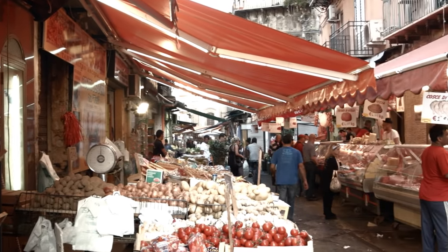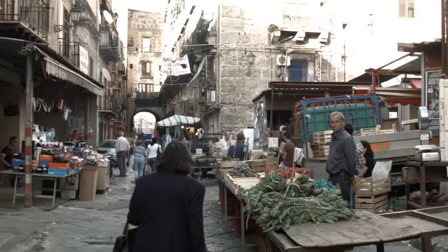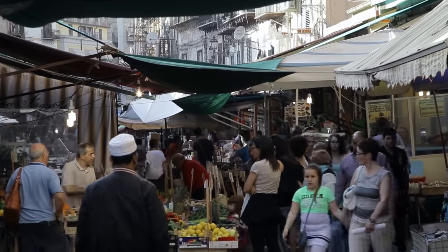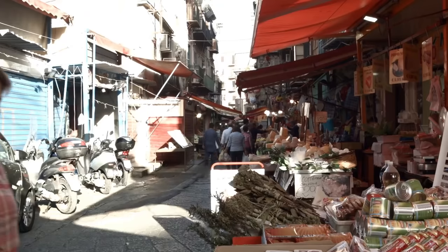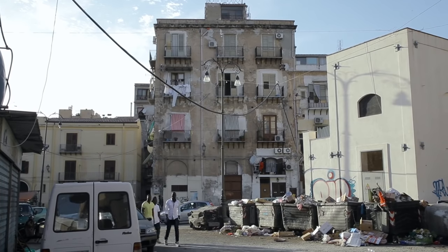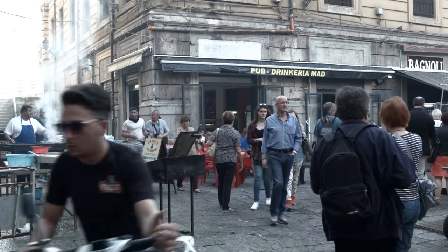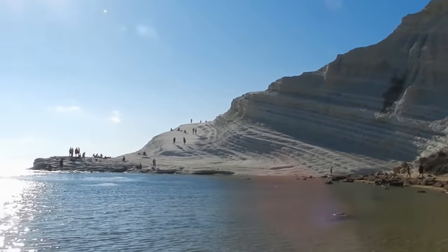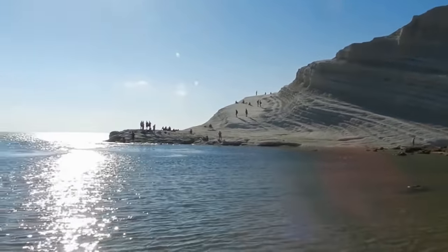Palermo, Sicily, buzzes with the intoxicating mix of cultures that is a result of its domination by the Greek, Roman, Arab, and Spanish civilizations over the last 3,000 years. Famous for the influence of mafia gangsters, it's also heralded across the globe for its beautiful beaches, breathtaking scenery, and complex history.